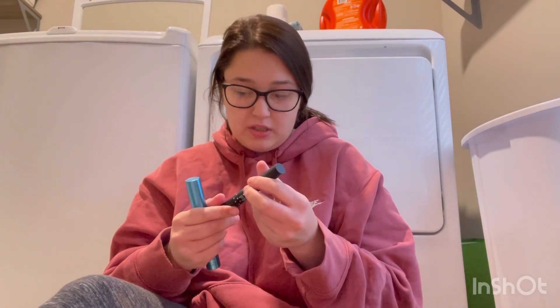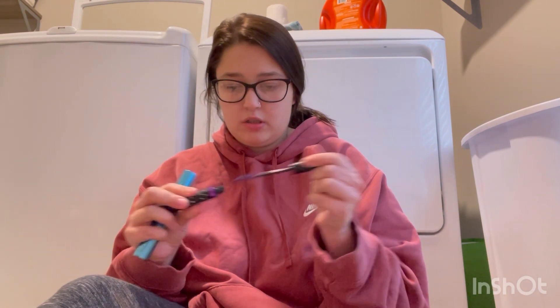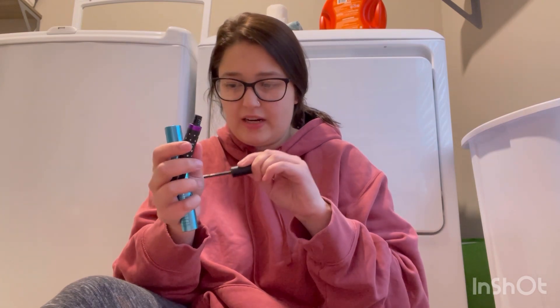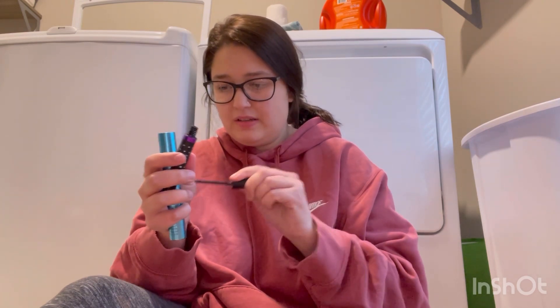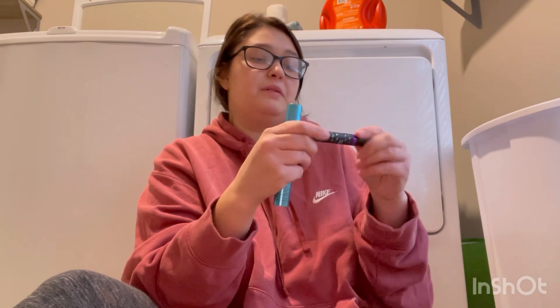I have this colored mascara by Wet and Wild — it's purple. Actually, I think it might be dried out. Yeah, it's nasty. We're just gonna pitch that.